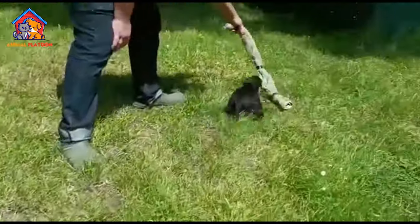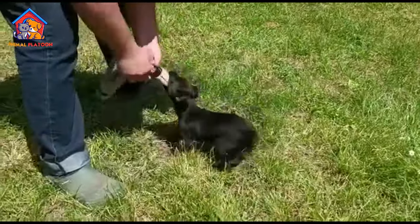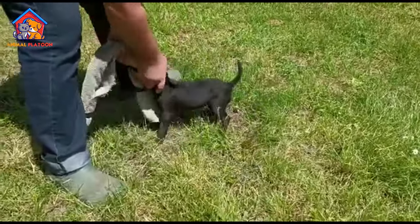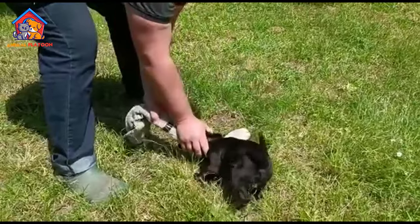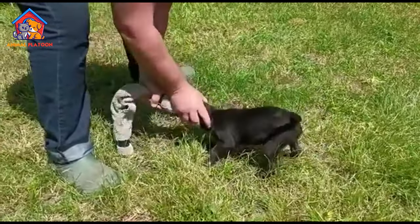Excellent Hunters. Bred for hunting purposes, Patterdales excel in hunting small, furry animals. Their strong prey drive and determination make them effective for tasks such as controlling predators on farms.